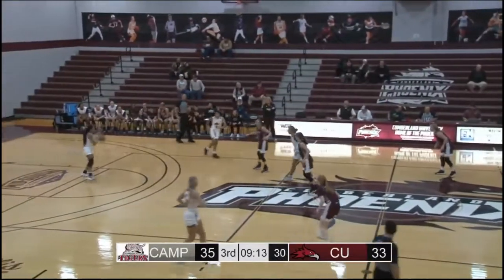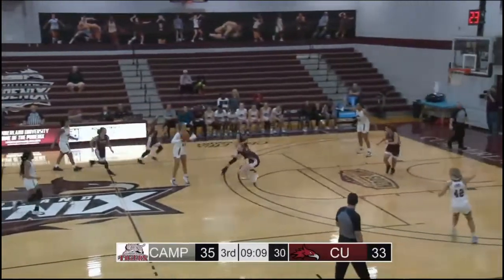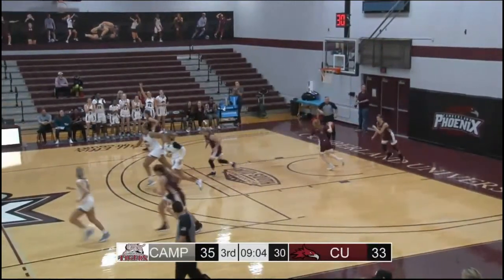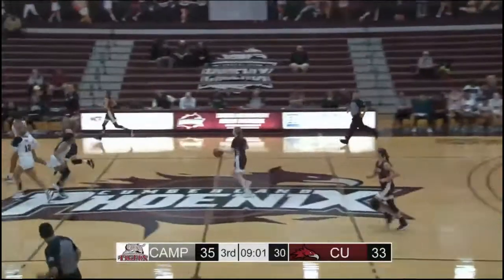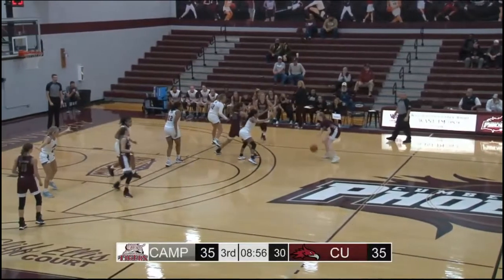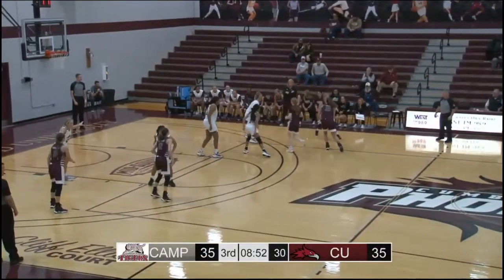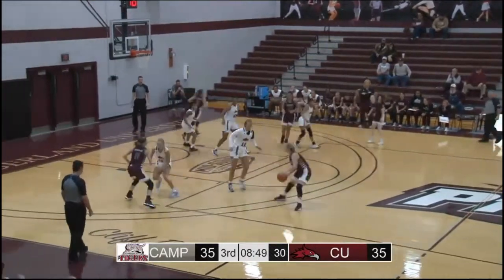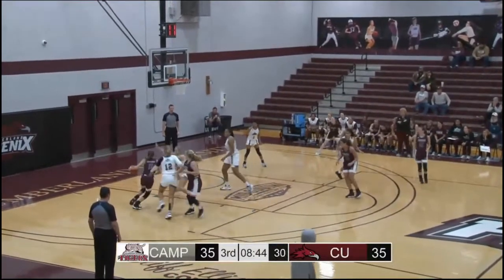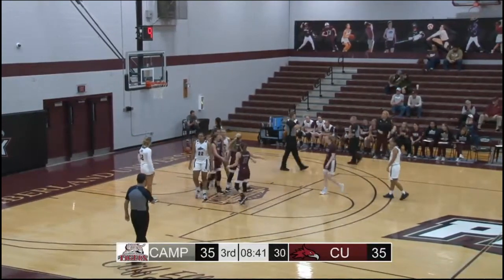Johnson breaks the timeline, gets it over to Rongo. Down in the corner to Freeman — foot of the line, long two. Good! No hesitation from Freeman. Cumberland has tied it back up at 35 apiece. Those are the type of shots Cumberland is hitting this year that they did not hit last year — when you take a punch on one end, you come down and connect right back. That's what keeps an opposing team from building too big a lead.